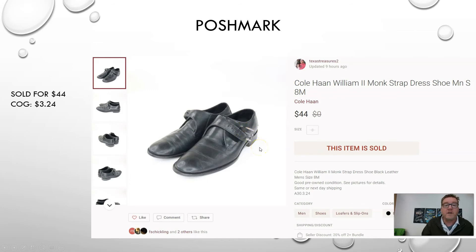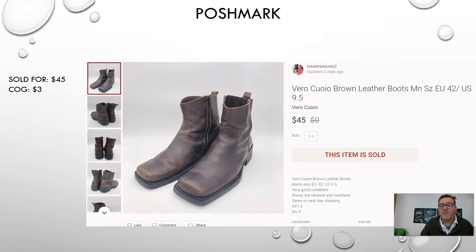This next one's interesting — I've had it for a while. Look at the title and comment below if you see what's missing. The label says 'Vero Cuoio' — I'm not sure how to pronounce that — it's Italian and it means 'made in Italy.' Shoes, boots, and clothing made in Italy are typically higher quality and people look for them. I didn't know the brand so I sold them using that term. They still sold for $45. I picked them up at the Goodwill bins for $3 — a 15x return. Be on the lookout for shoes and boots made in Italy.